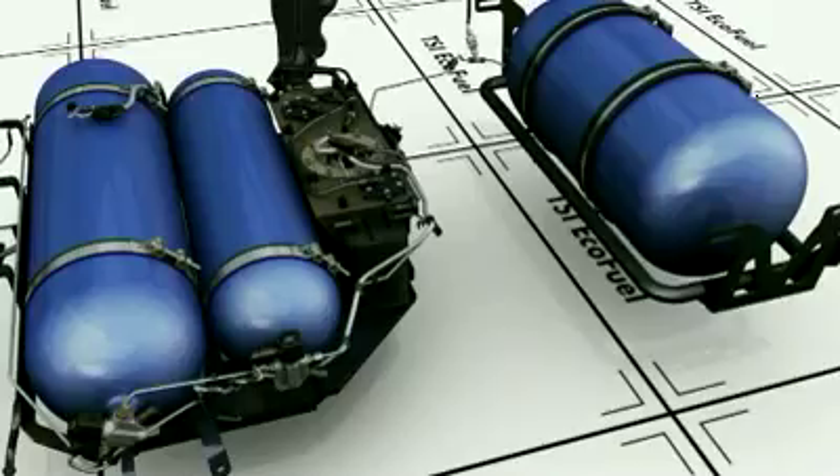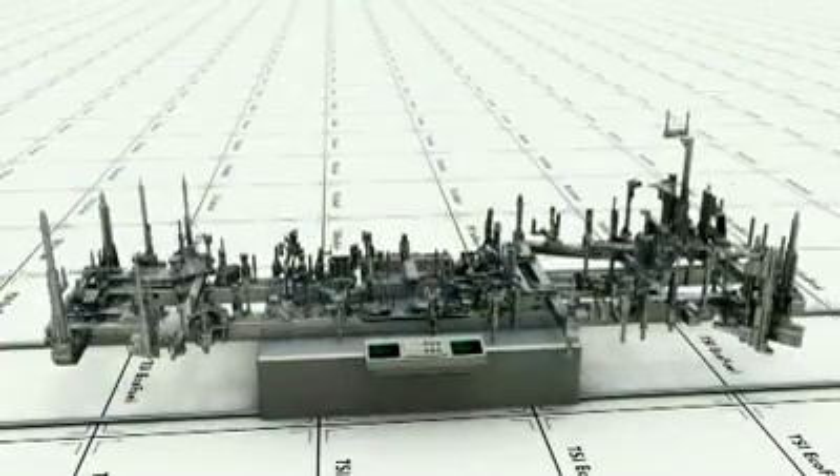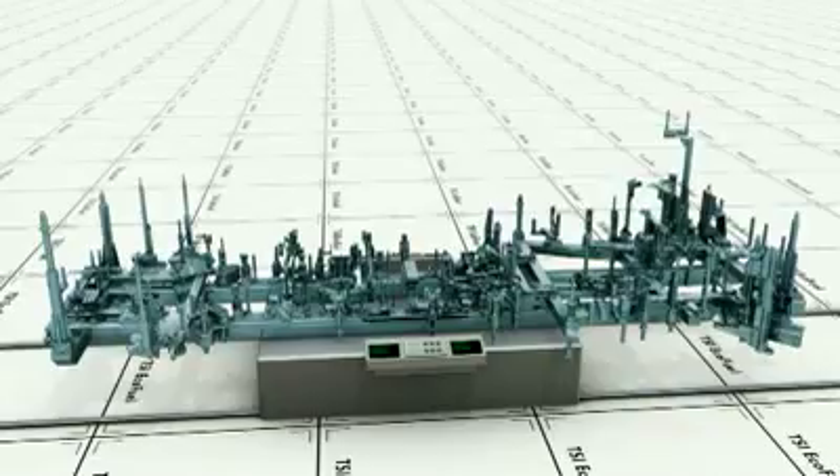The Turan TSI Ecofuel is manufactured on the Turan volume production line. During line-incorporated production, the so-called insertion frame is equipped with the Ecofuel pre-assembly components.